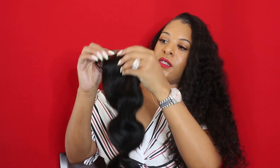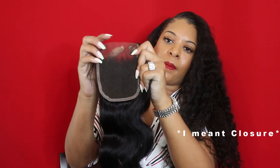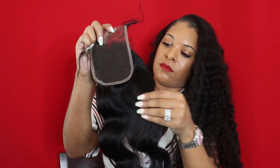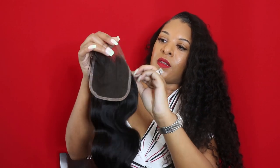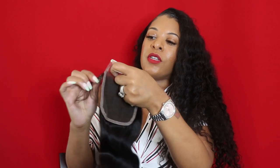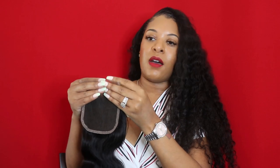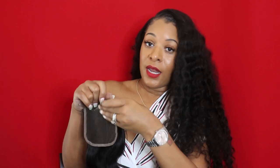Another item I wanted to show y'all was our frontals and closures. This is our frontal - it's in a natural brown lace. You can choose your lace color: you can do transparent, which a lot of people get for that natural whitelace look, or you can do the natural brown. The natural brown works perfect for that natural look as well.